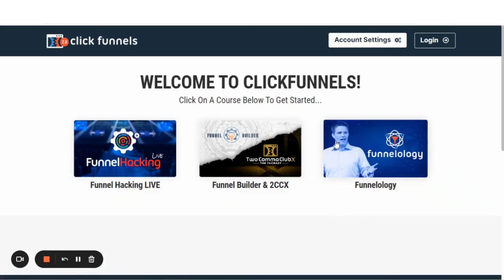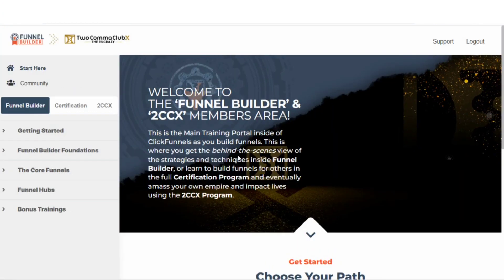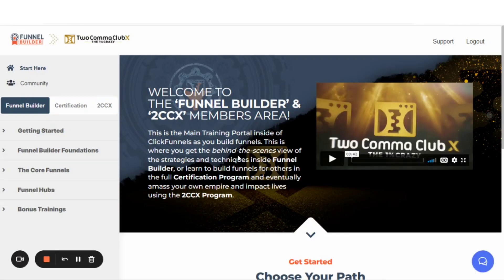I've made another video about how to access this training area, so check around for a link to watch that video. But once you get inside this training area and go into the Funnel Builder to 2CCX area, this is where you're going to find all of your bonuses. I'm going to do a walkthrough of this members area so we can see exactly what you're getting when you get into this offer.